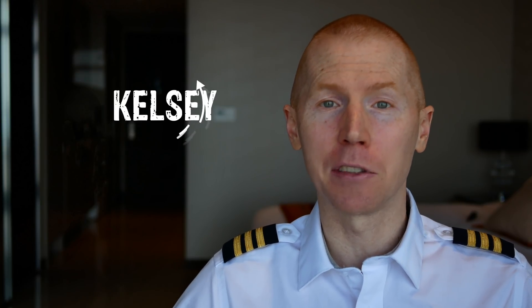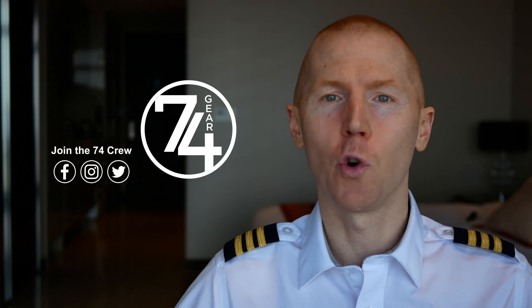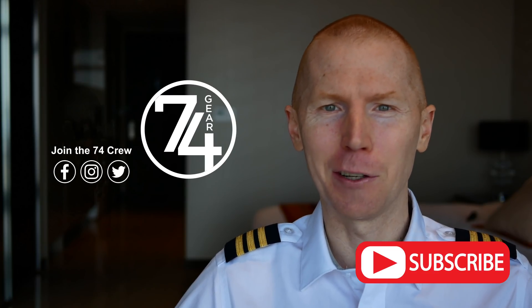Hey 74 crew, what's going on? If you don't know me, my name is Kelsey. I'm a 747 pilot. My channel, 74 Gear, is all about aviation, so whether you're a pilot or an aviation enthusiast, consider subscribing.